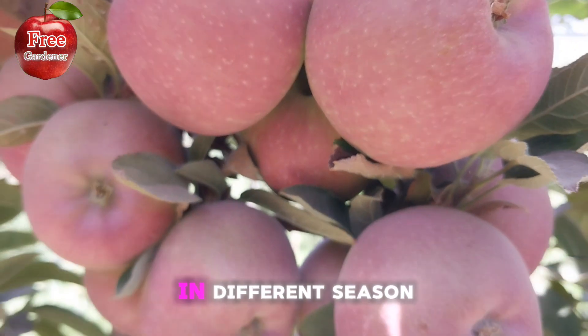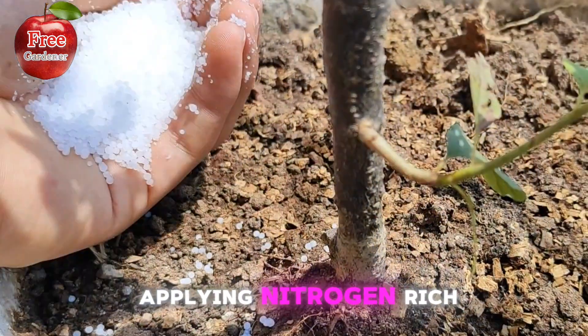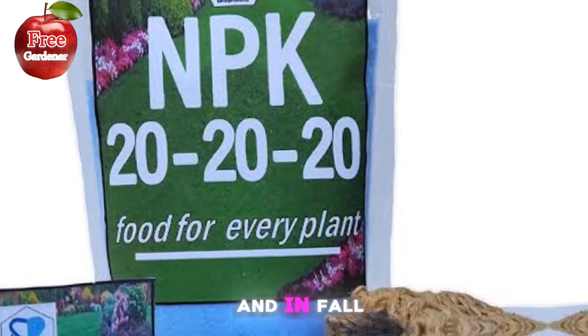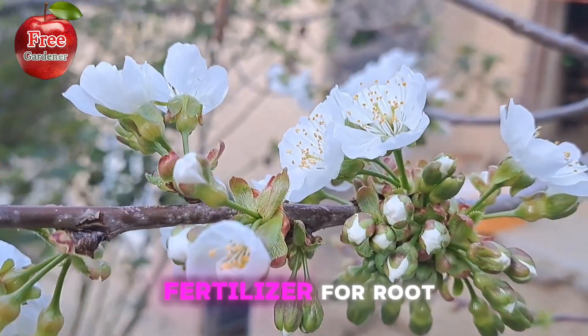Timing and application in different seasons: In spring, apply nitrogen-rich fertilizer for leaf growth. In summer, apply balanced fertilizer for overall health. In fall, apply phosphorus-rich fertilizer for root growth.